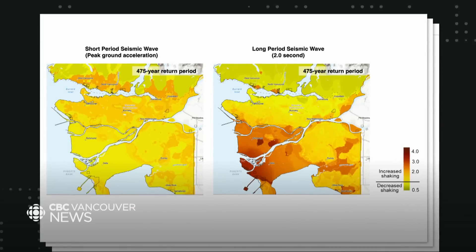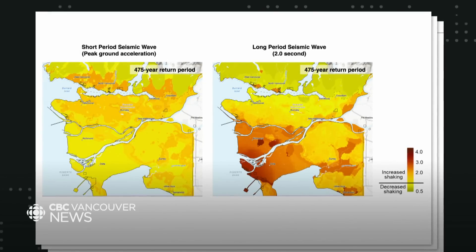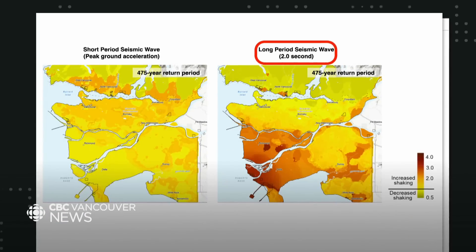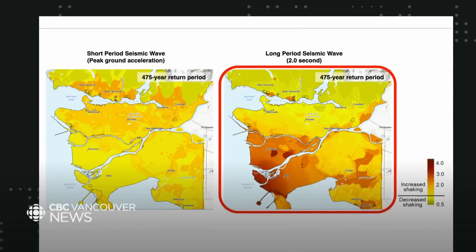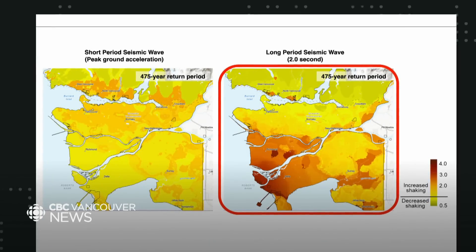Similar maps were created for different periods, or speeds, of seismic waves. That can tell you the shaking expected for buildings of certain heights. For instance, slower, long-period waves will affect taller buildings more strongly. This map, for instance, uses a period that gives you an idea of the shaking we can expect for 20-storey buildings.